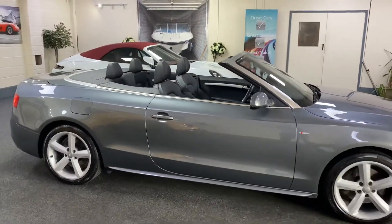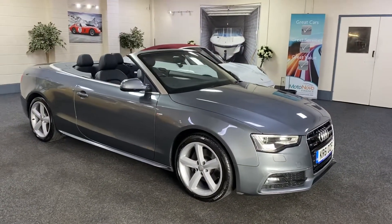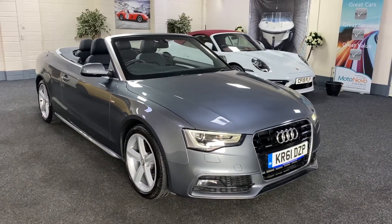This car comes with full service history, and we'll carry out a fresh service and put a new 12-month MOT on it. We provide 6 months nationwide warranty and also offer nationwide delivery.